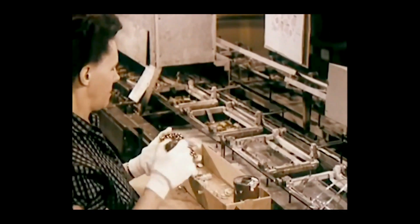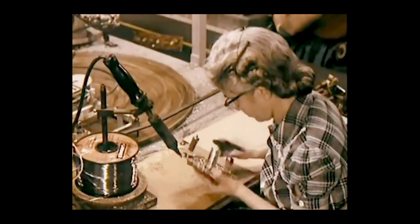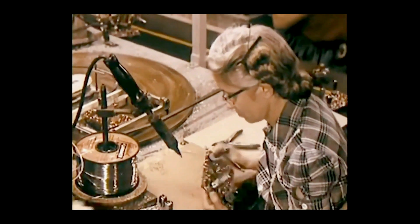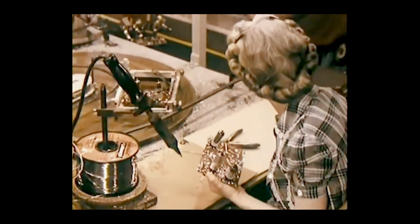Every soldered joint on each printed circuit board is checked by a trained eye. It must have just the right amount of solder — not too much, not too little, but just enough.